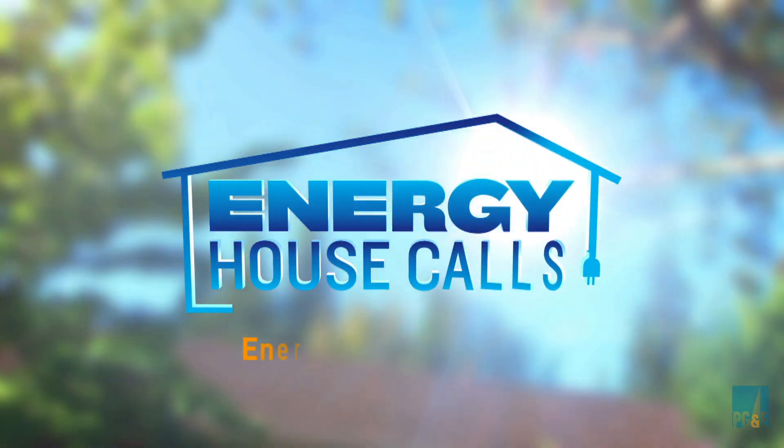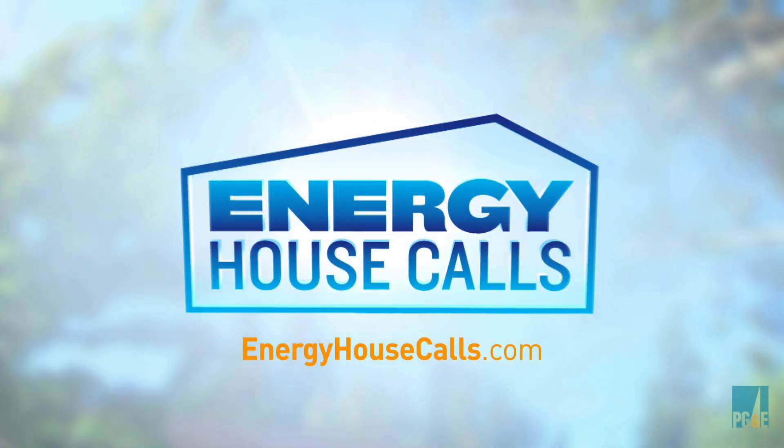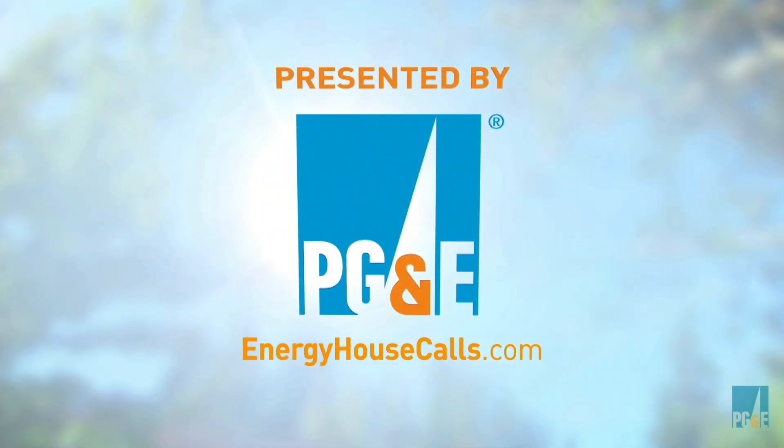To find out more about solar and other energy saving programs, visit energyhousecalls.com.